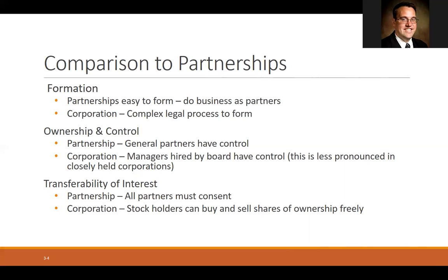With ownership and control, in a partnership the general partners have control. In a corporation, managers who are hired by a board have control, and then the board is elected by the shareholders. In a partnership, all of the partners have to agree when you want to add a new partner. That was one of the rights of partnership — you have a right to choose your own co-partners.